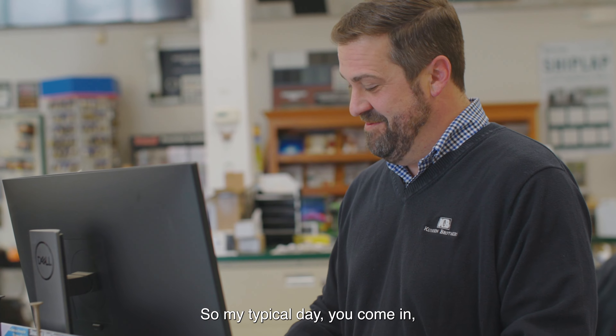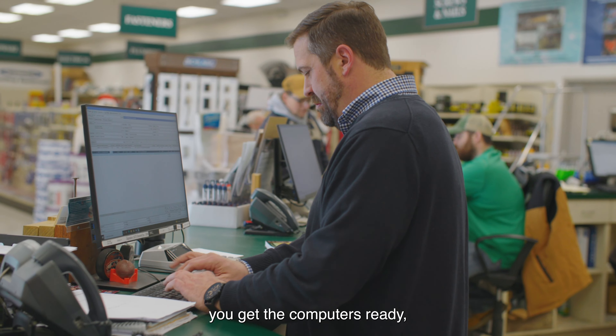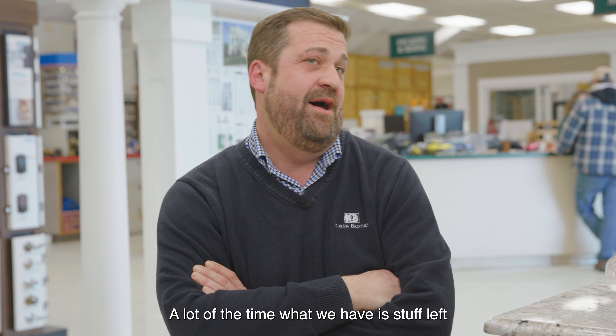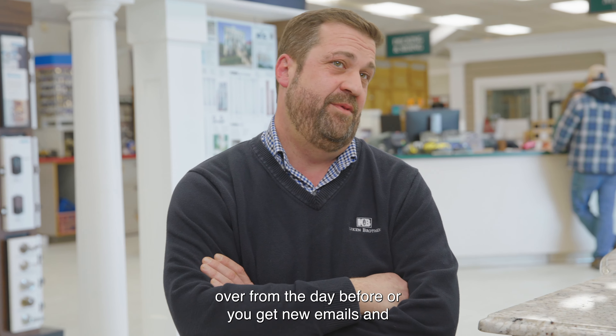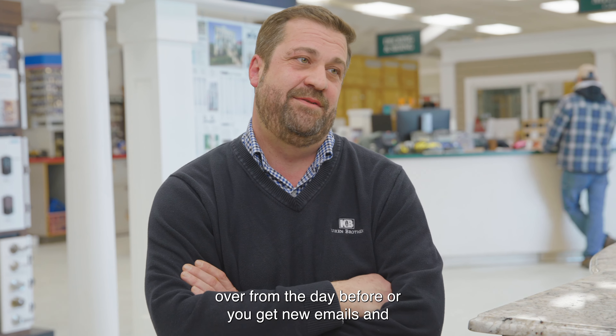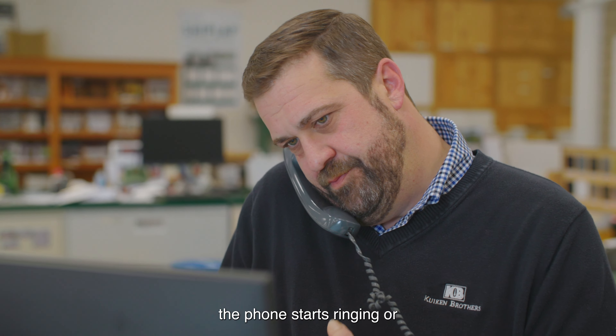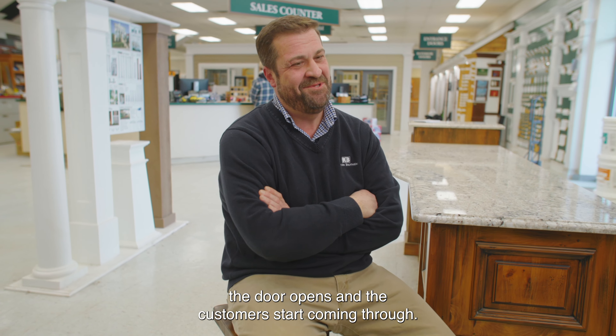My typical day: you come in, get the computers ready, and start checking your emails. A lot of times you've got stuff left over from the day before. You get new emails and start doing quotes, and at 7 o'clock the phone starts ringing or the door opens and customers start coming through.